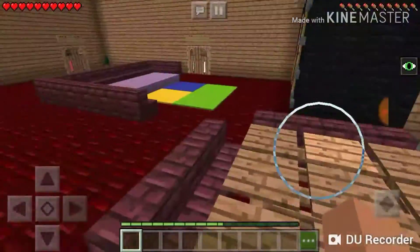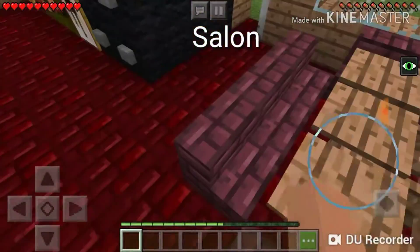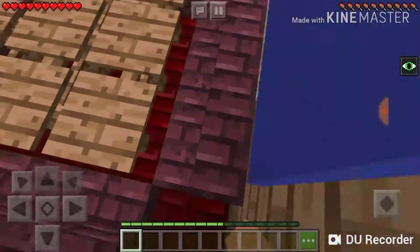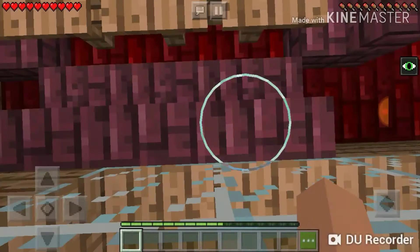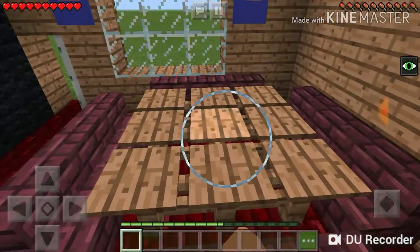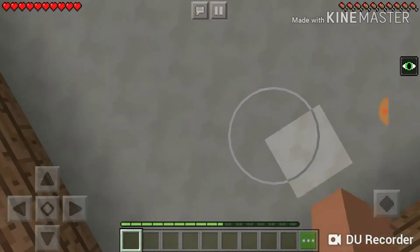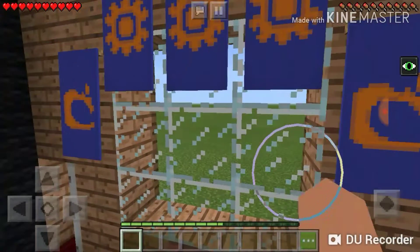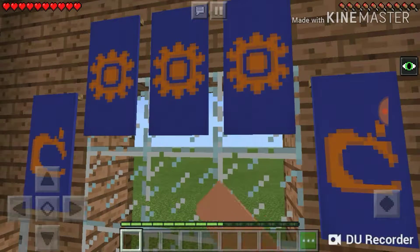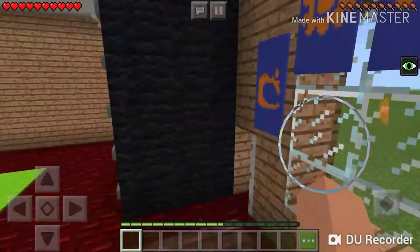So here's the living room, which in Turkish is called Salon. I think it's pretty obvious how you're supposed to spell it. These are supposed to represent chairs, which is sandalye. This is supposed to represent a table, which is masa. And here is the window again. These banners are supposed to represent curtains, which is perde.